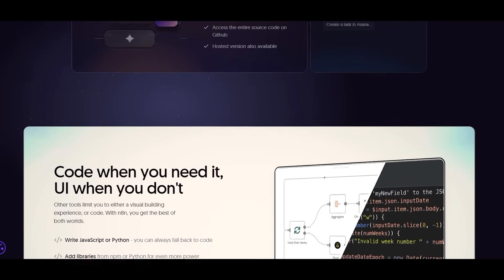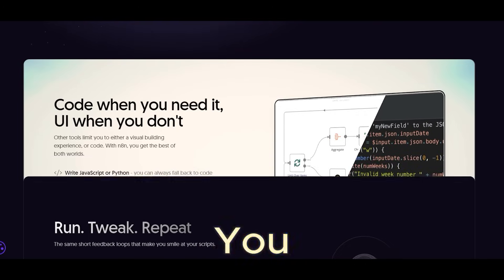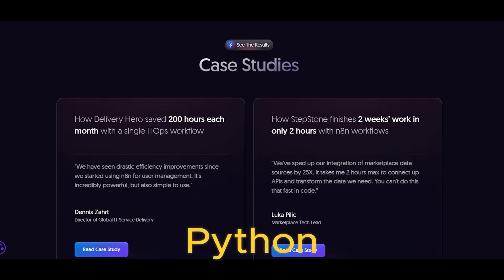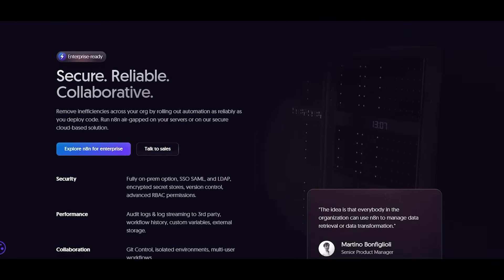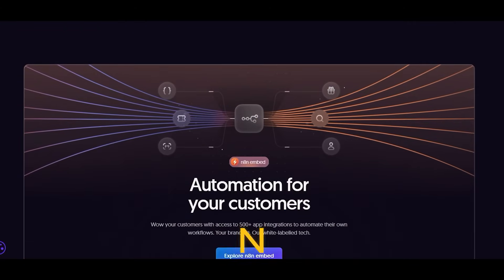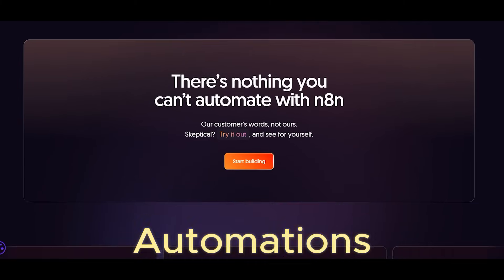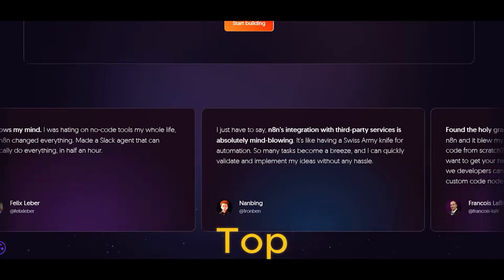Extensive integrations: N8N supports a huge list of connectors, from Google Sheets to Oz, and you can easily add your own. Custom code friendly: want to slip in a chunk of custom JavaScript or Python? N8N welcomes you — this means more flexibility for power users. Scalability: from individual freelancers to big-budget teams, N8N can morph to fit almost any size or scenario.